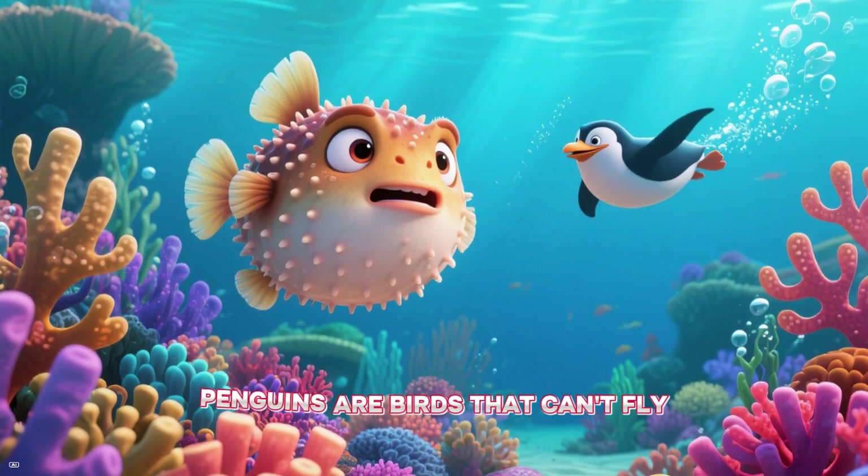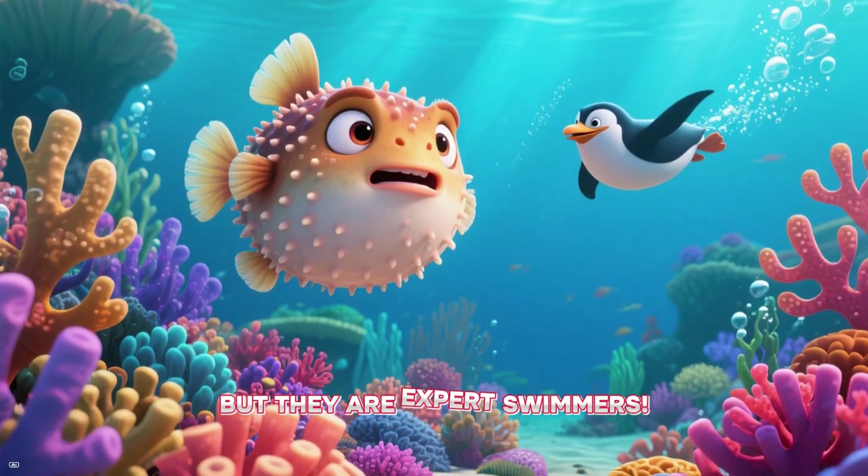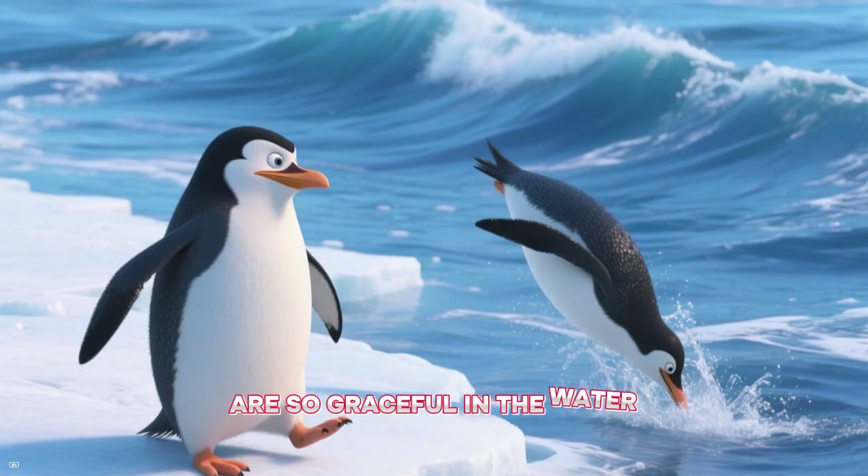And here's a penguin. Penguins are birds that can't fly, but they are expert swimmers. They waddle on land but are so graceful in the water.